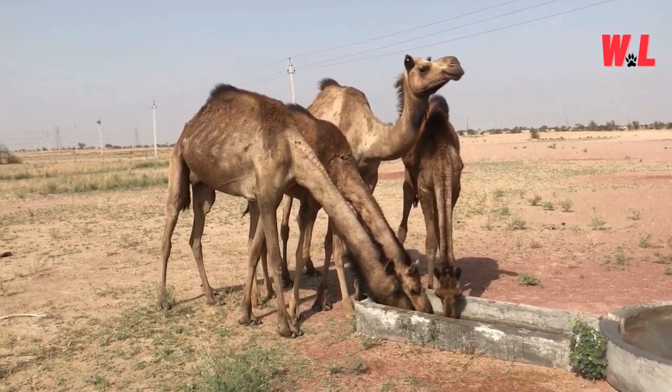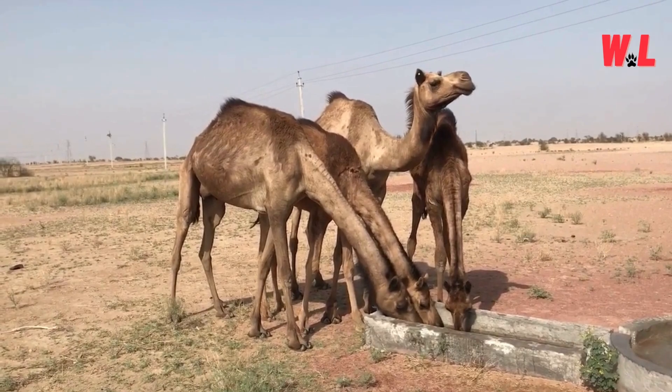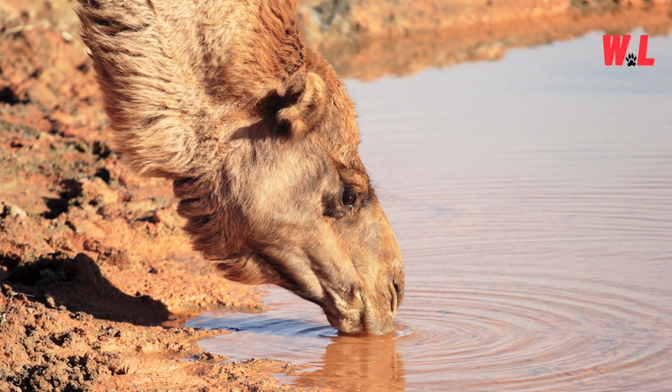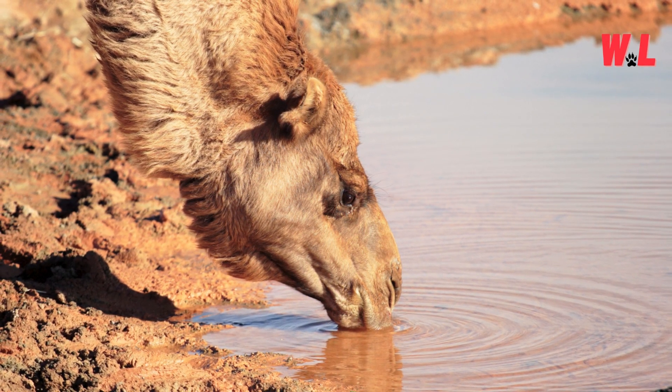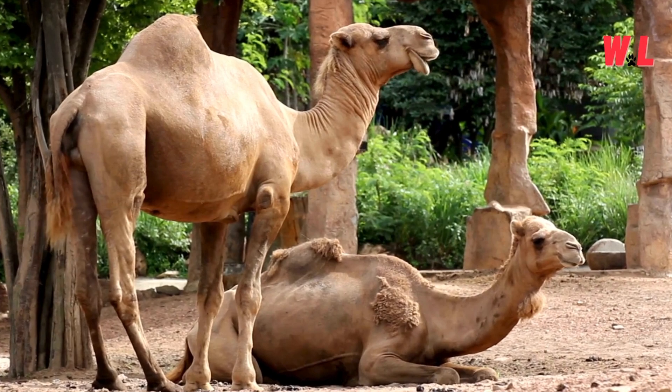Even during extended periods without access to water, camels can maintain their hydration levels, thanks to this remarkable adaptation. By minimizing water loss through urine and sweat, they maximize their chances of survival in the unforgiving desert landscape. It's a testament to nature's ingenuity, where every drop counts in the battle against dehydration.